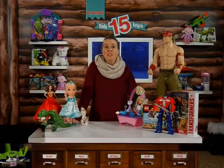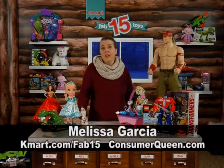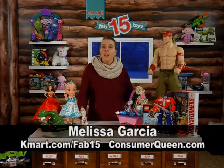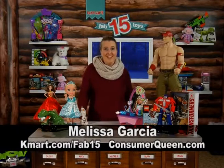So where can our viewers go for more info on all of these toys and the Fab 15 list? They can go to Kmart.com slash FAB15 to find out all the information we talked about today. They can also go to ConsumerQueen.com where I'll be featuring the toys as well as coupons and deals for the holidays, and you can find out how I can become your personal shopper for free for the holidays.